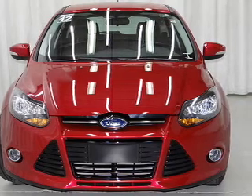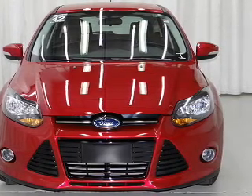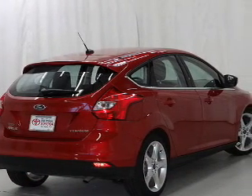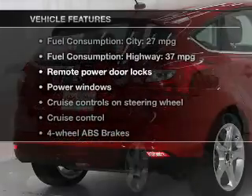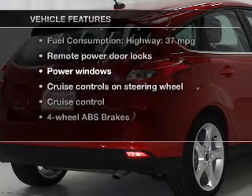Treat yourself to the splendor of a premium sound system. The anti-lock braking system will help deliver you safely to your destination, and with these notable features, you won't want to miss out on the opportunity to own this amazing ride.